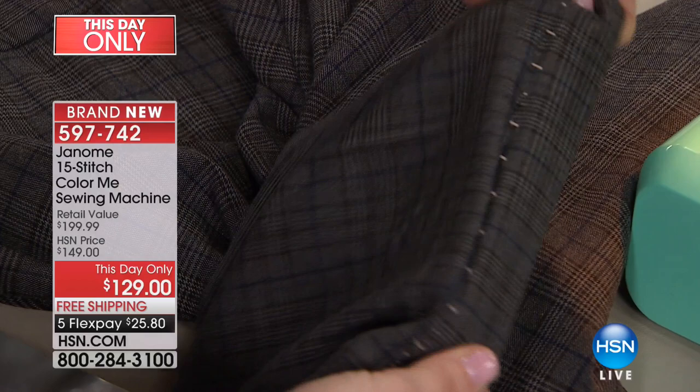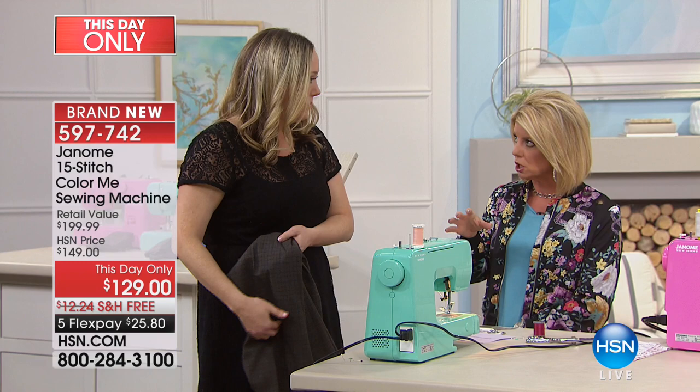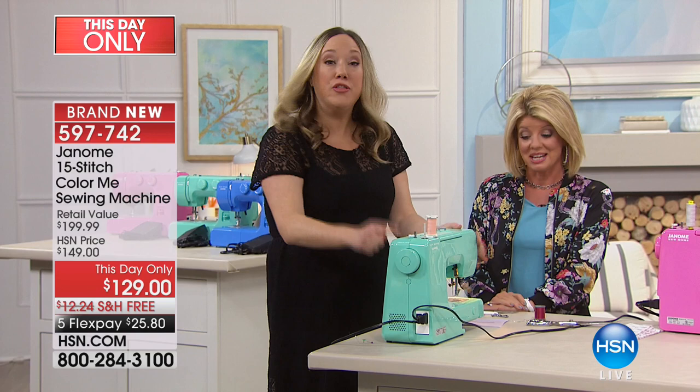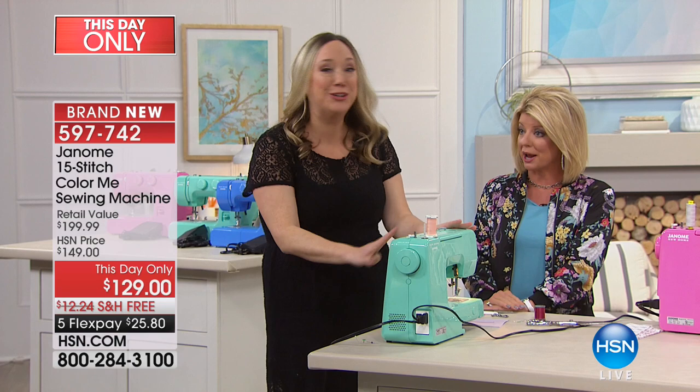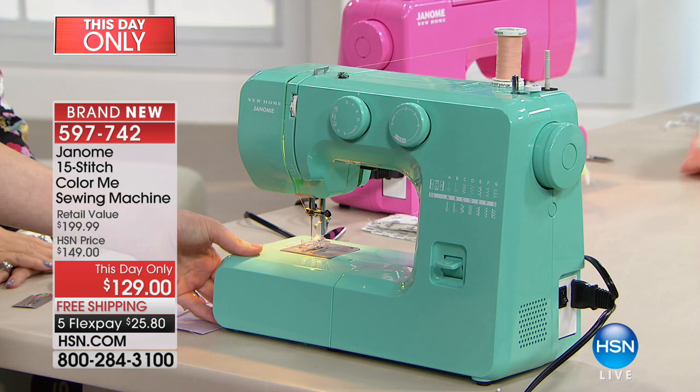This comes with a 25-year warranty — we truly mean business. The 25-year warranty covers any defects in materials or workmanship, five years on electronics, and one year on labor. At this one-day price that's incredible. The only plastic on this machine is its gorgeous candy-color coating — everything inside is total steel, total quality. Presser feet just pop right on easily.